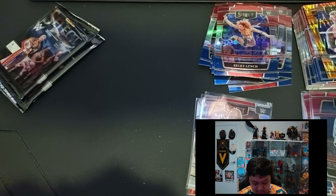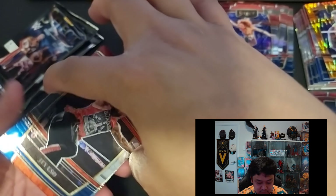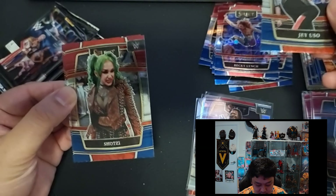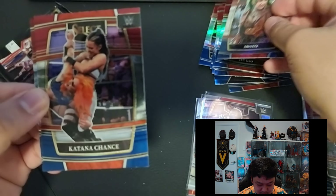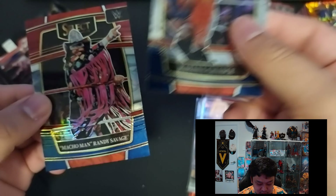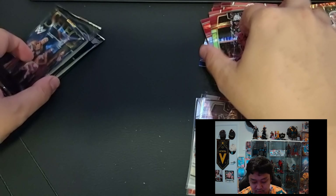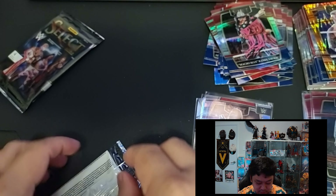Pack number four for blaster number two — we have Jey Uso, Shotzi, Katana Chance, and then Macho Man Randy Savage.